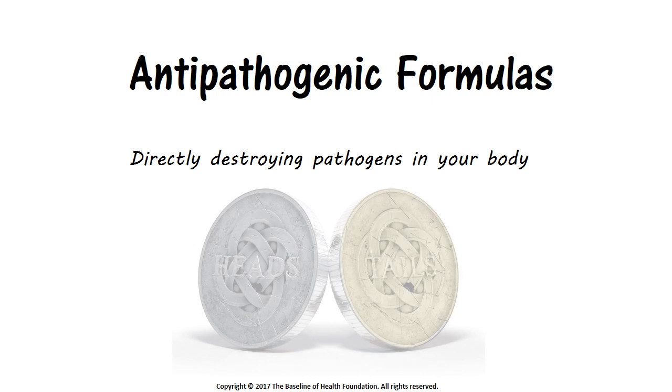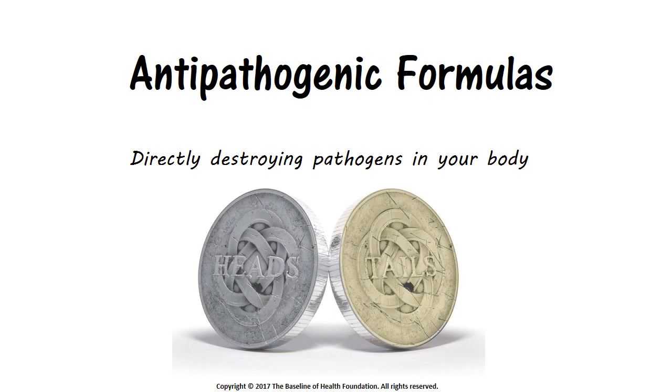Antipathogens and immune boosters are two sides of the same coin. You need them both. Immune boosters stimulate your immune system to more aggressively attack pathogenic invaders. Antipathogens free up immune function by directly destroying pathogens in your body that would otherwise occupy the attention of your immune system.